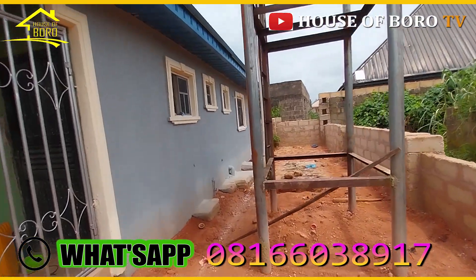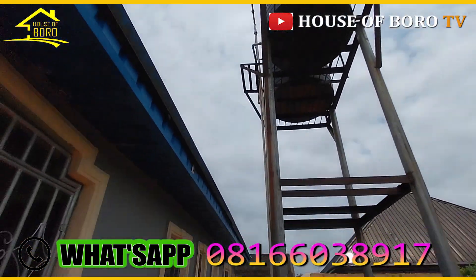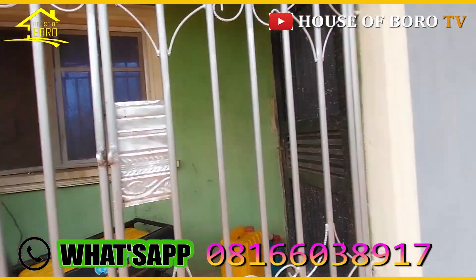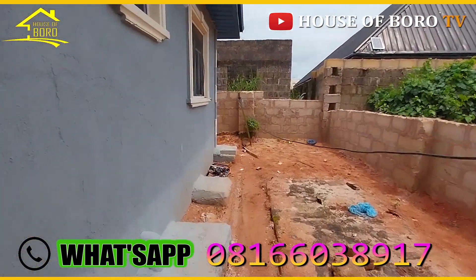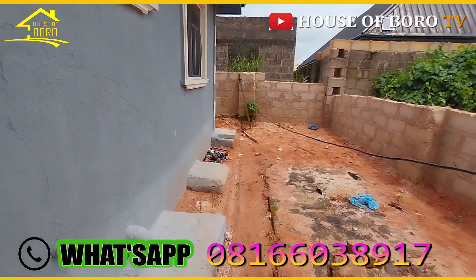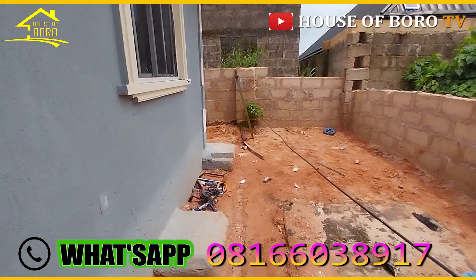Yeah, that's what I'm saying. There are two big tanks — 150 liters per tank each. Okay, three bedrooms in front and three bedrooms at the back.